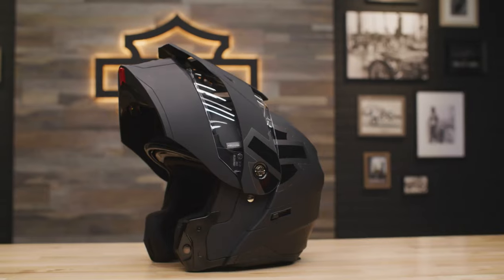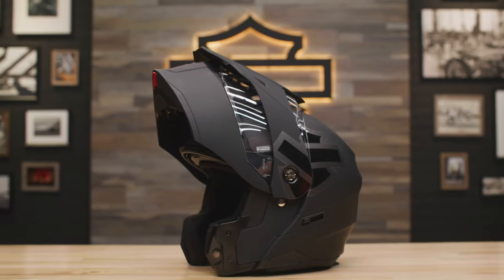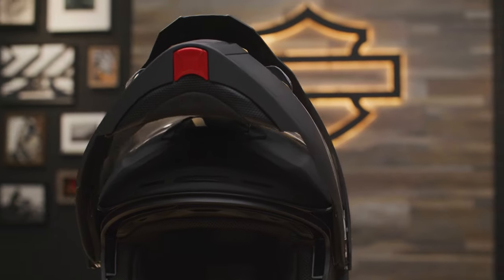It's got an advanced ultra lightweight composite shell that combines fiberglass, spectrocarbon, and polyresin fibers which reduces rider fatigue and improves rider comfort, yet exceeds DOT and ECE requirements.